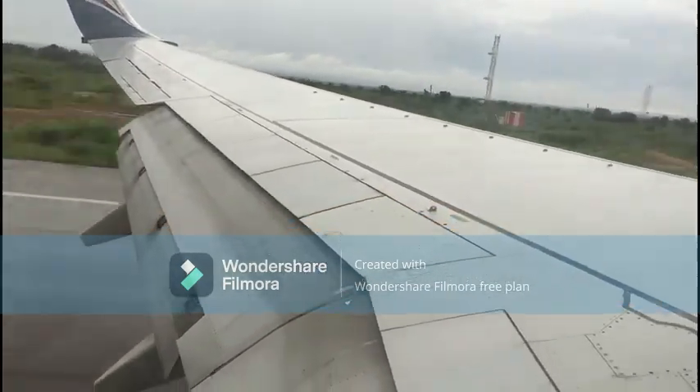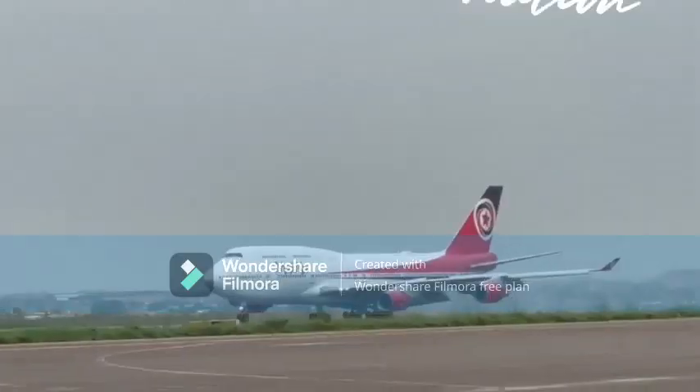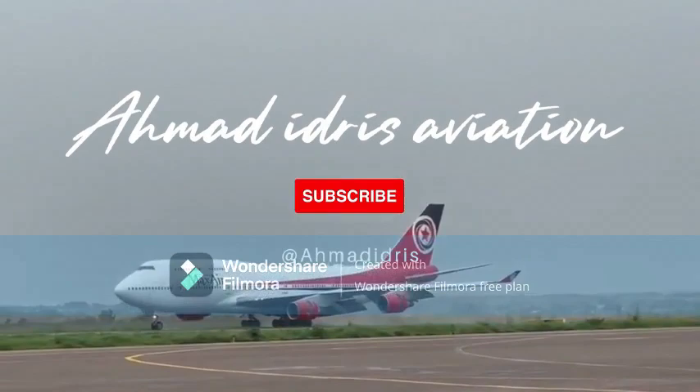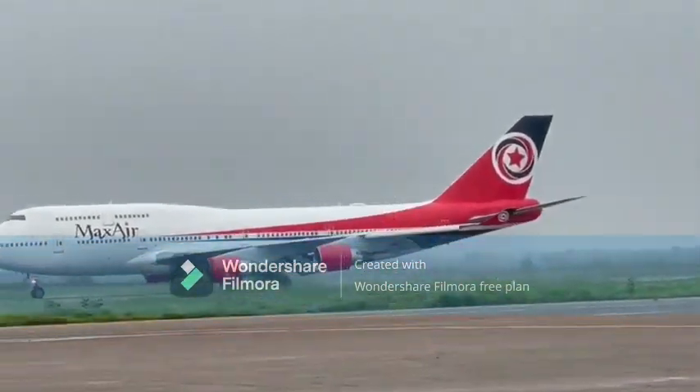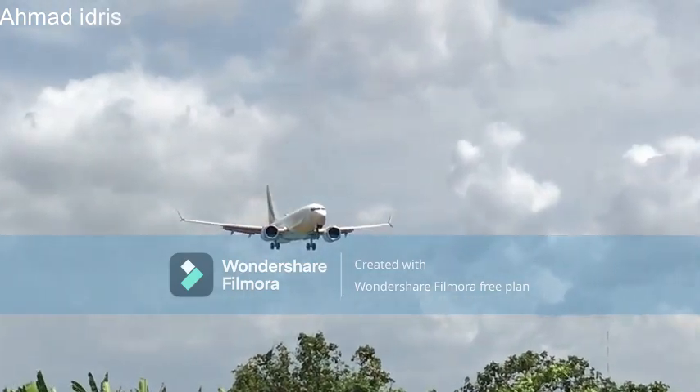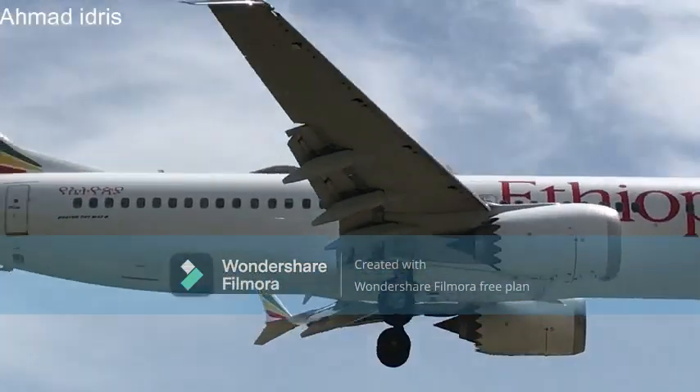Have you ever wondered what those panels on the wings are that always extend during landing or sometimes during flight? Today I will tell you what they are, so stay tuned to the end of the video. Today I'm going to talk about flight spoilers and the ground spoilers on the Boeing 737.